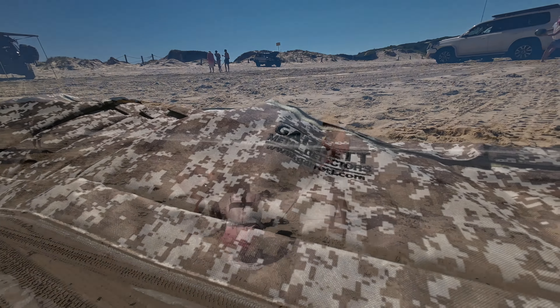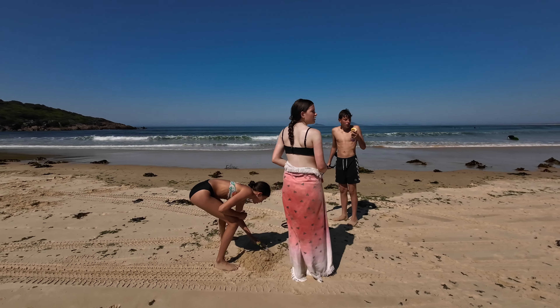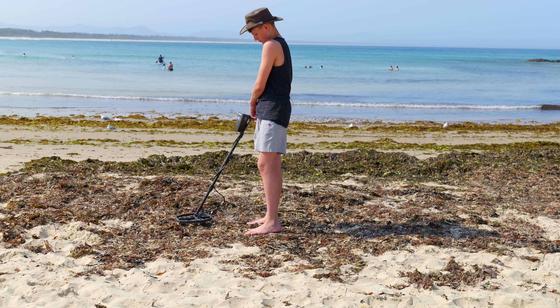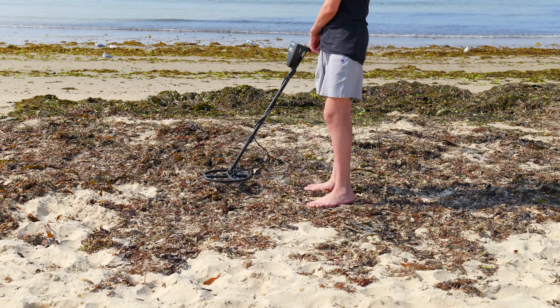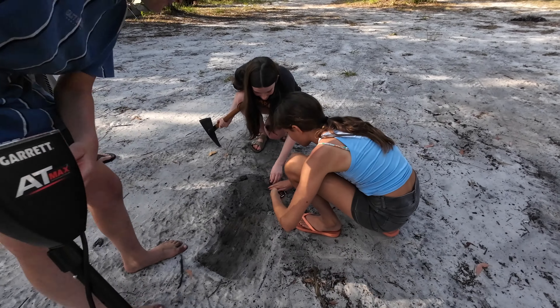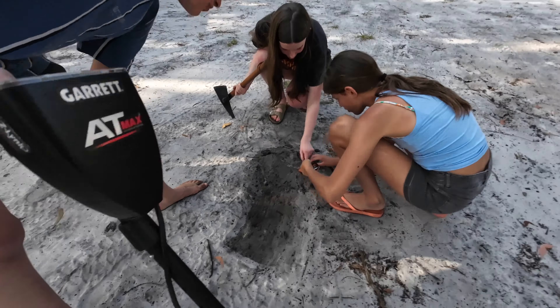On a recent camping adventure with the kids, I decided to bring along the Garrett metal detector. Surprisingly, it became one of the highlights of our trip. The kids spent hours with it each day, completely engrossed in the metal detecting, exploring and hunting for treasures. Mind you, besides bottle caps, they didn't find any real treasures. It's become such a hit that now, on every trip, I meet with the eager request to pack the Garrett. This was an unexpected yet delightful twist, showcasing the detector's appeal across different ages.